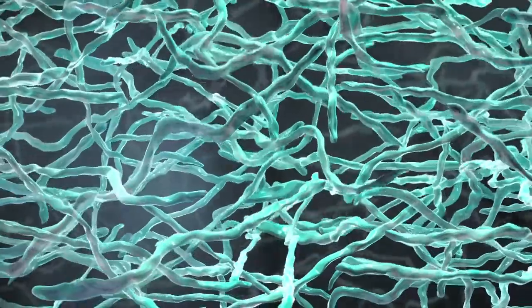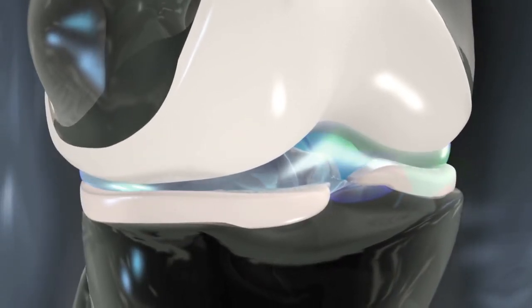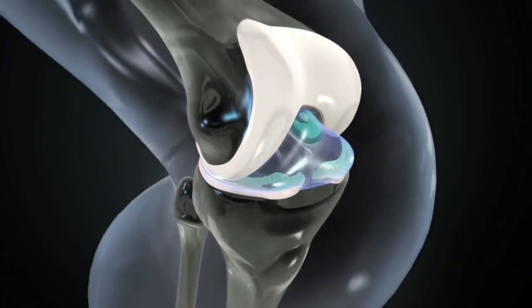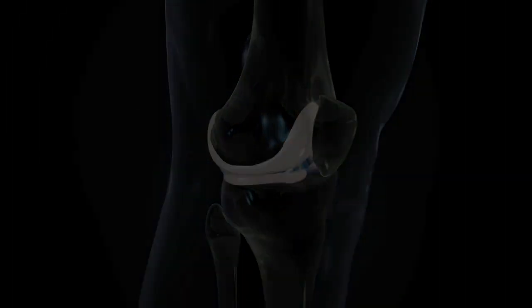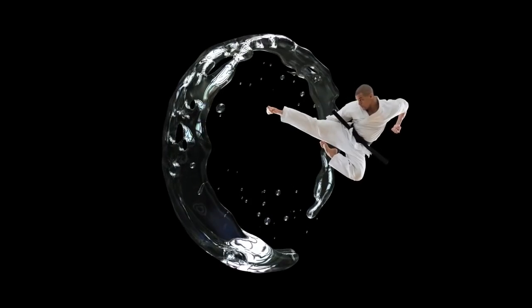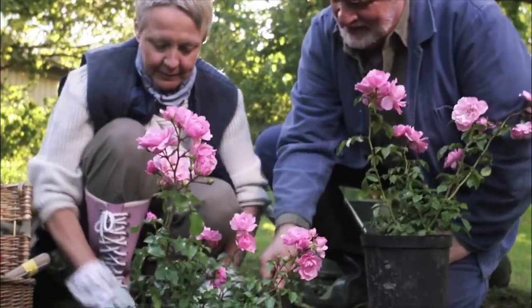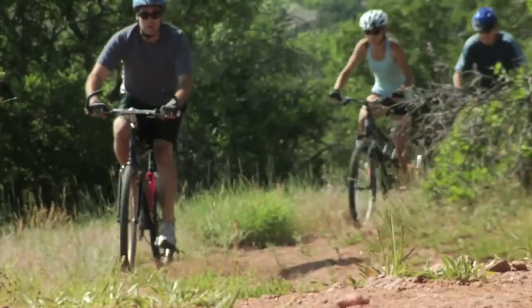Inside the knee joint, water interacts with high molecular weight, long HA polymers. The higher concentration of HA creates a high viscosity solution, so it absorbs the shock of normal physical activities like walking and running. Thanks to this special high concentration HA formulation, people can enjoy daily physical activities again with reduced pain.